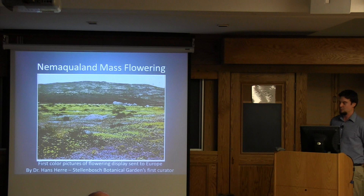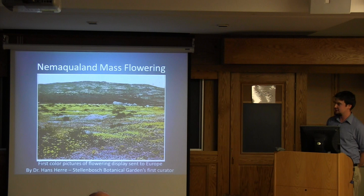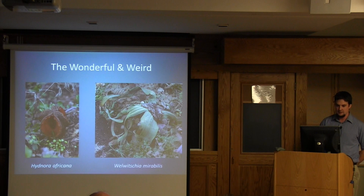These images of the mass blooms have really captured people's imaginations. This is one of the first pictures taken by Hans Herrera, the first curator at Stellenbosch Botanic Garden where I was spending my Drear experience. It was actually a postcard — one of the first color photographs — to make it to Europe and put this amazing biological display on the world stage.